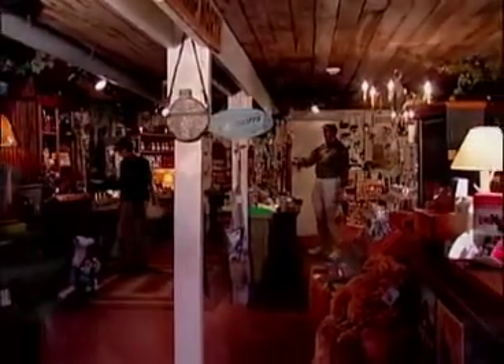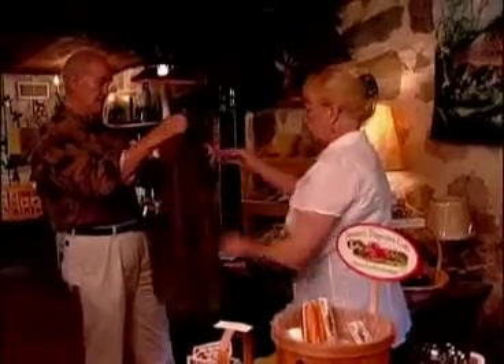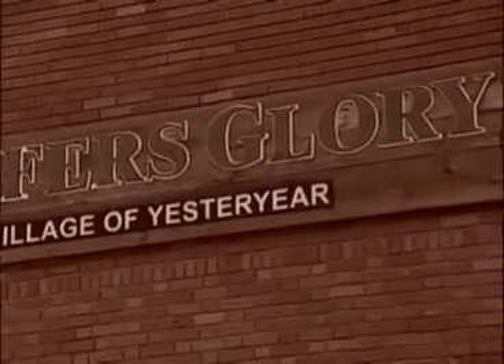In the cellar, the original cobblestone walls and brick floors give way to a feeling of old-world shopping. It is here that Loafers Glory features large décor perfect for a family room, cottage, cabin, or camp. Looking for a special gift for the man in your life? You'll find it here in the cellar at Loafers Glory.